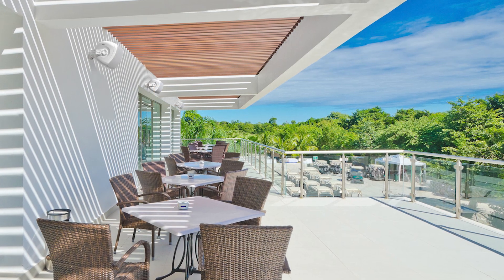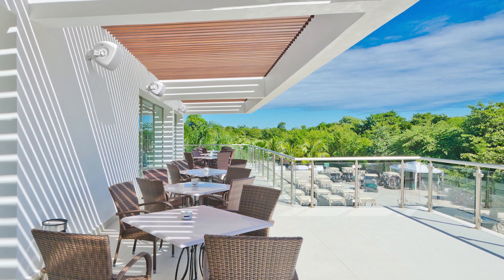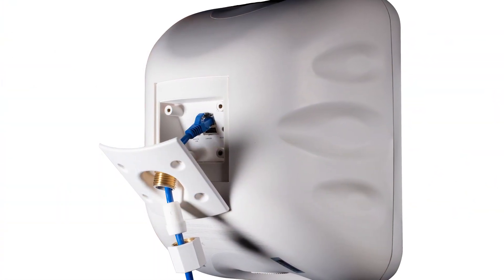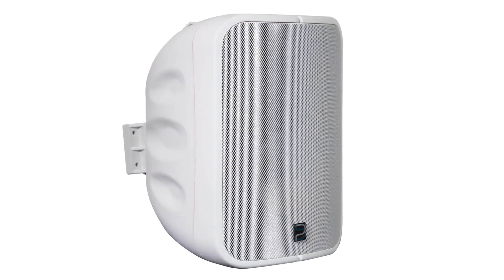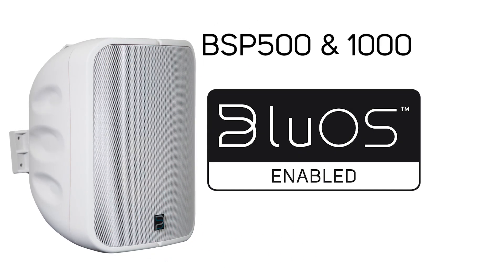Both loudspeakers are built to withstand nearly any external conditions, as they are fully weatherproofed with an IP65 rating for indoor and outdoor use. Their enclosures are protected against the ingress of dirt and dust, and they are also protected against various forms of moisture from all directions.